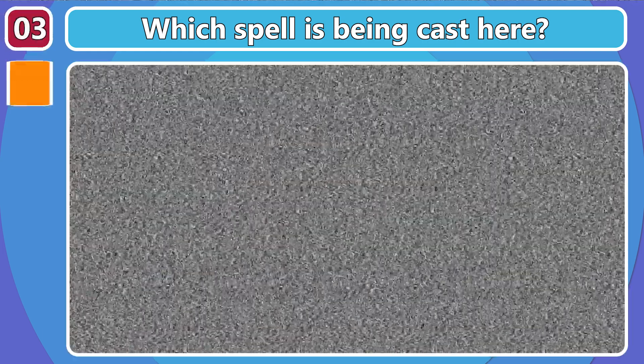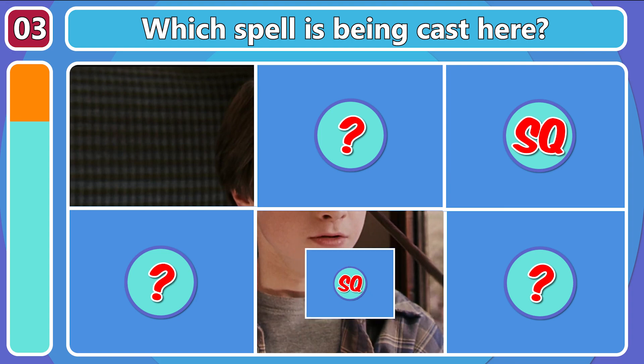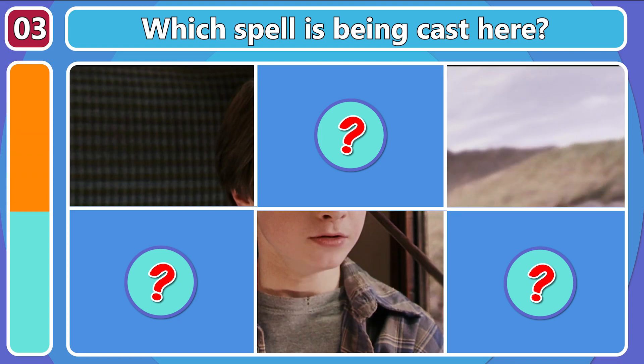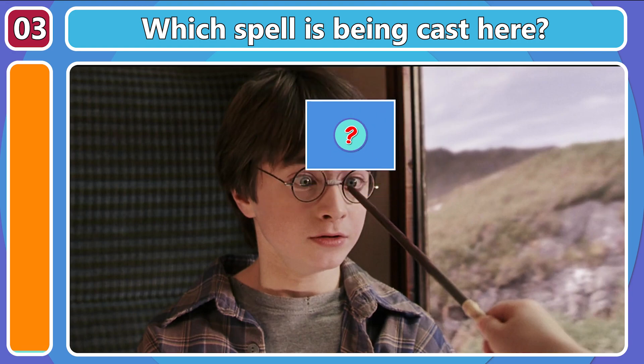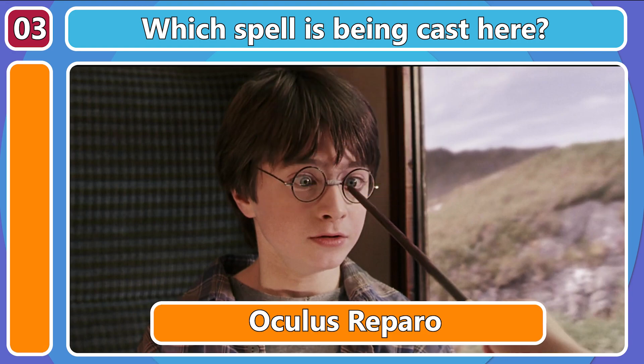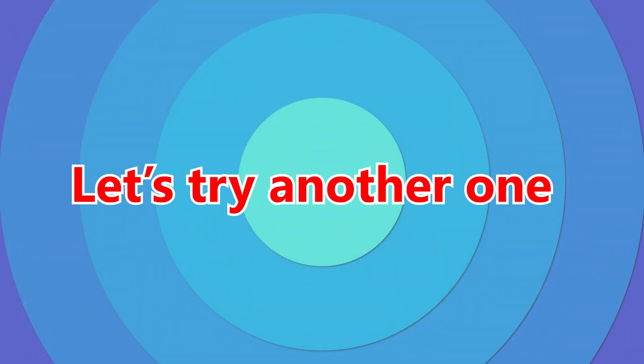Now, can you tell which spell is being cast here? Oculus Reparo! I wonder how many times Hermione had to do that?